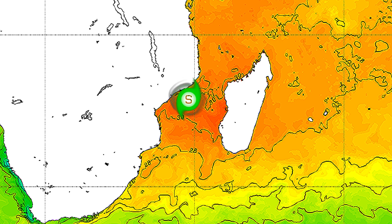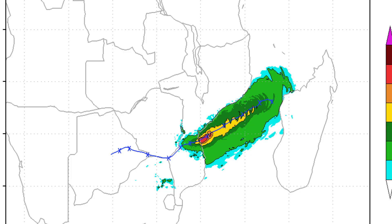Let's take a look at sea surface temperatures. Those are extremely warm for the system right now — 30 to 31 degrees Celsius — so those are not going to be a problem at all as it approaches land. Some significant strengthening is still possible, and we are expecting significant strengthening. A Category 1 cyclone is expected to come out of this in short order.